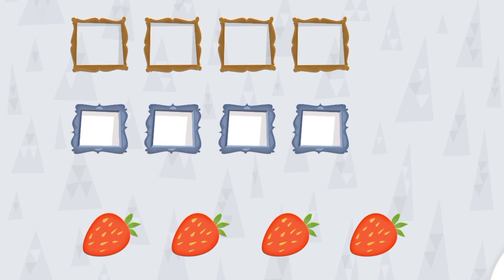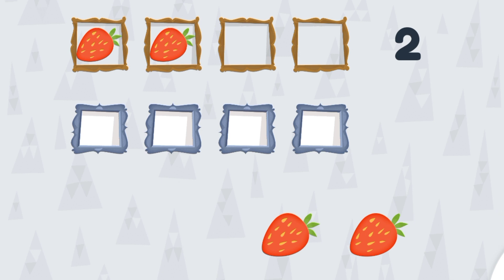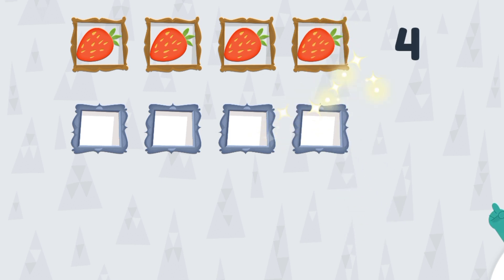In here we have four strawberries, and you have to put four of them in the upper blocks, one by one with the counting. One and two, three and four. Yay, so we have four strawberries in the upper line.